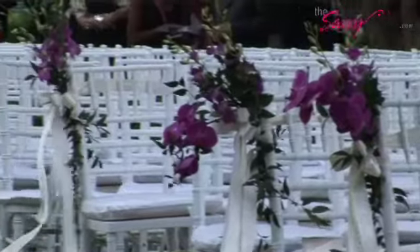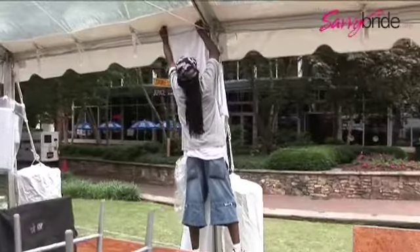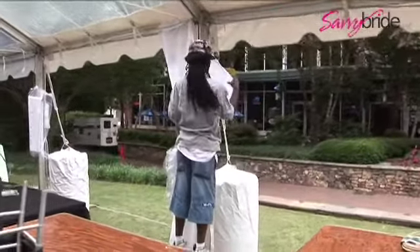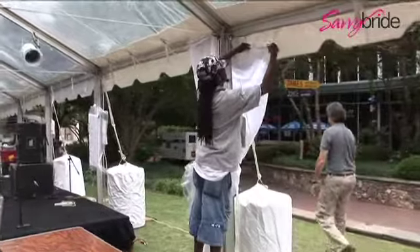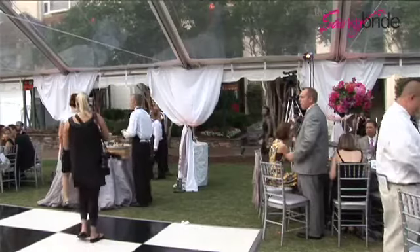The ceremony is going to have a nice, white, crisp chiavari chair. Our bride for this weekend is also doing some tent draping, some tent pole drapes. The guys are going to come back out on Saturday to get everything installed then to make it really crisp and fresh. So if there are any weather elements to worry about on Friday, in between now and Saturday, the tent drapes will be nice and fresh and flowy and pretty.